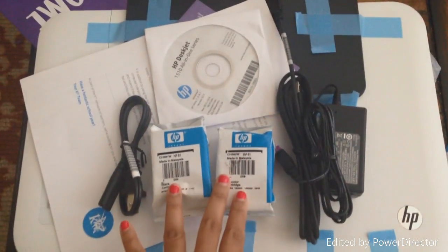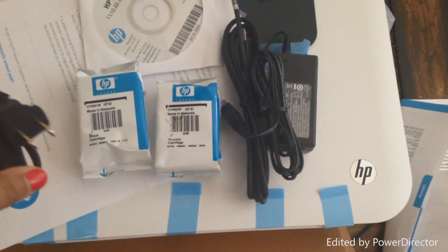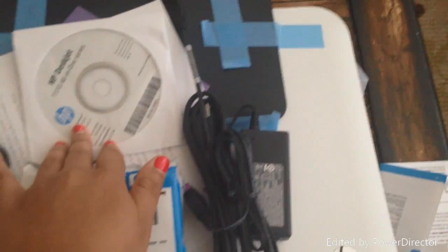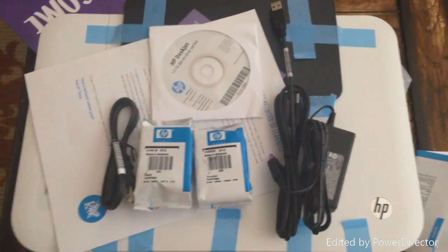They also send you these things with the printer — cord cables, ink, a disc, and of course the thing to plug it into the wall. So that's everything that they send you.